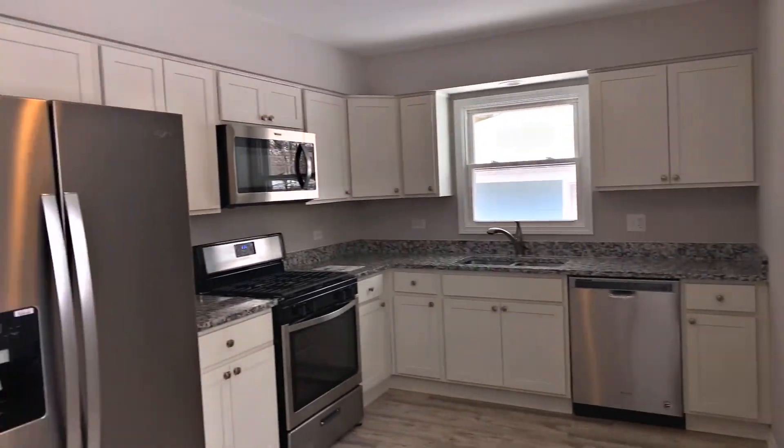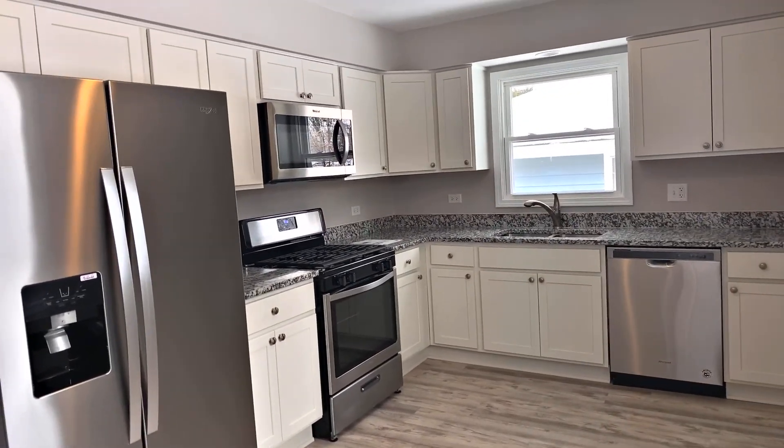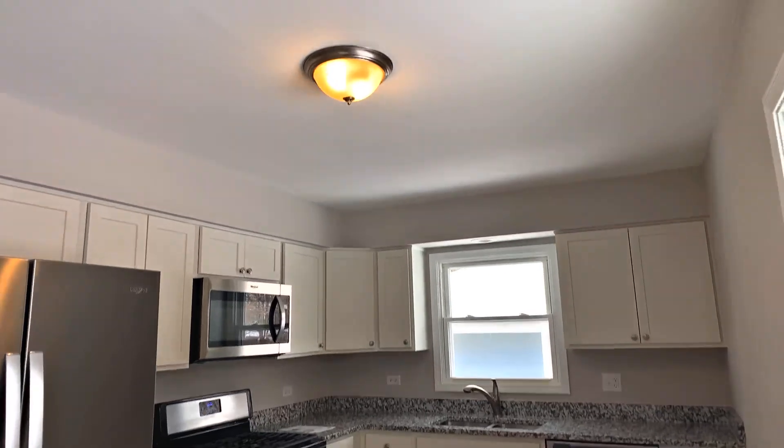Here's your kitchen. You've got luxury vinyl flooring in here as well. Brand new kitchen — new stainless steel appliances, new kitchen cabinets, new granite countertops. New, new, new.